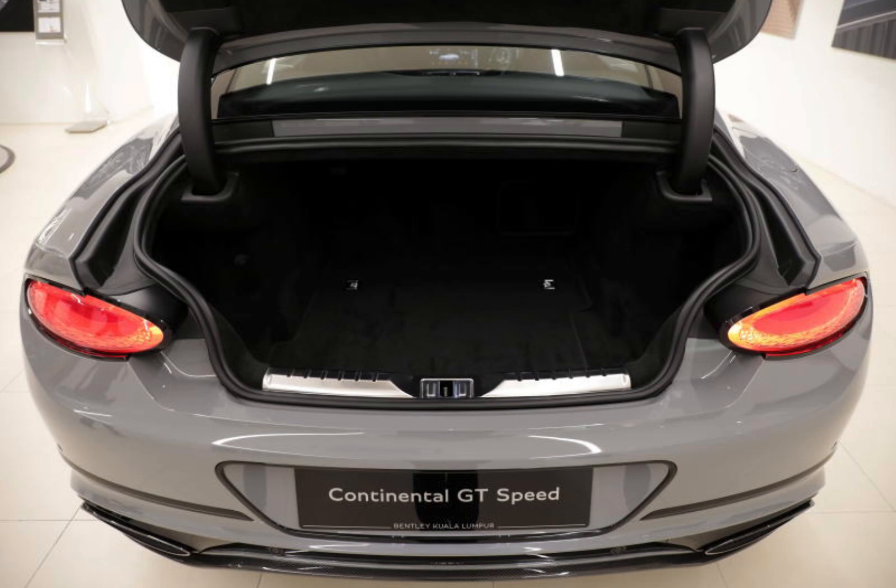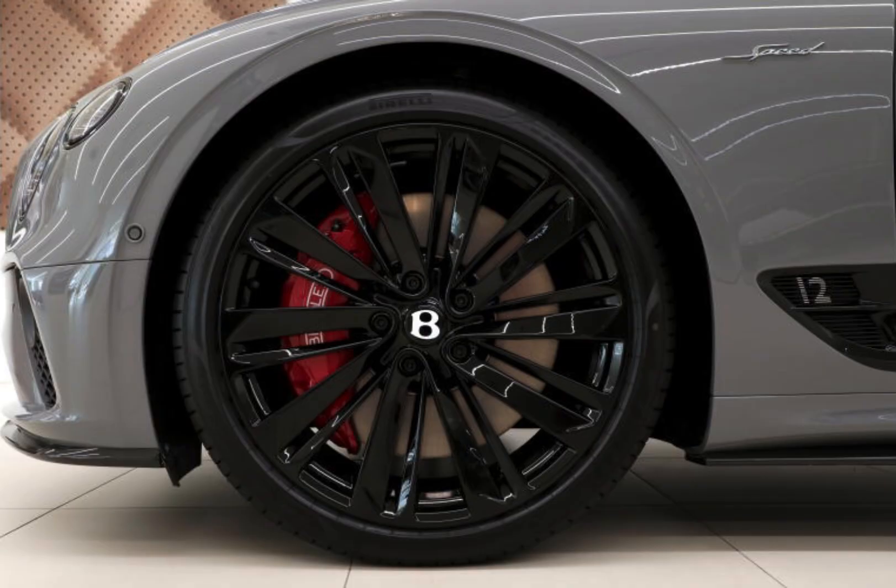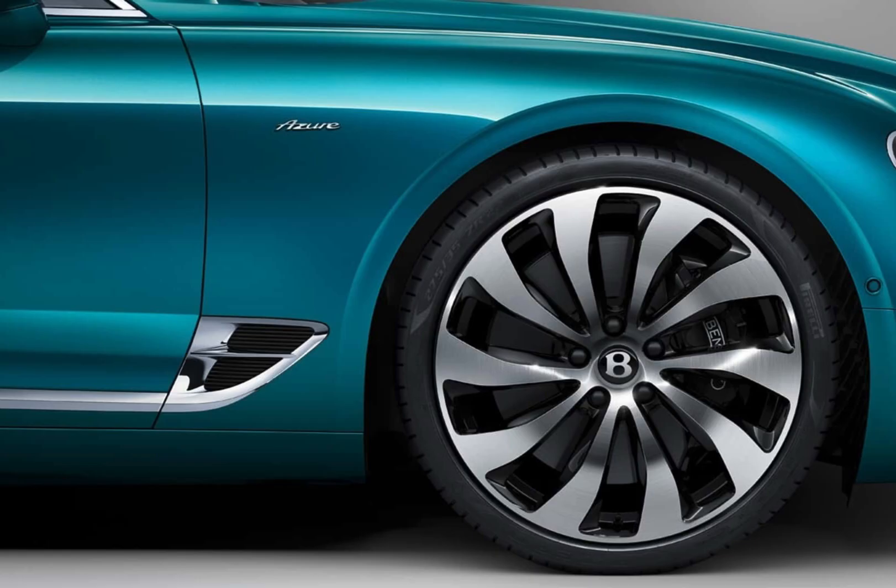The 2024 Bentley Continental GT is a world-class luxury grand tourer that offers a blend of performance, comfort, and style. It's the perfect car for those who demand the best.